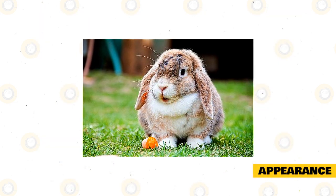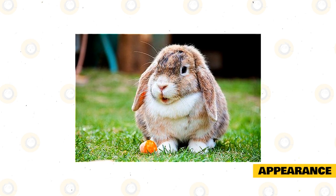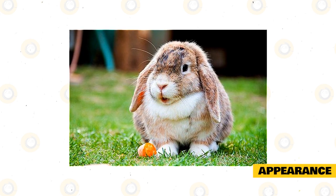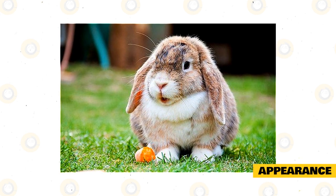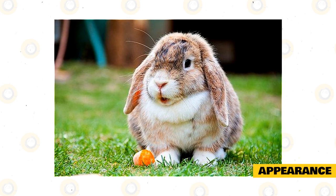The Holland Lop Rabbit is a small and compact breed of rabbit that weighs between two and four pounds. They have a wide and short body type that gives them a stocky look, along with their short, thick legs. They pose similar to a cat, resting mostly on their hind legs and only slightly on their two front feet. Their faces are flat and round and they have a broad head with a distinctive puff of fur at the back, known as the crown.